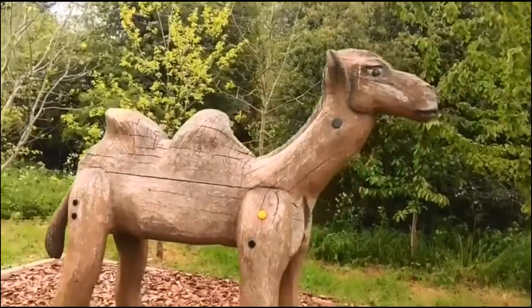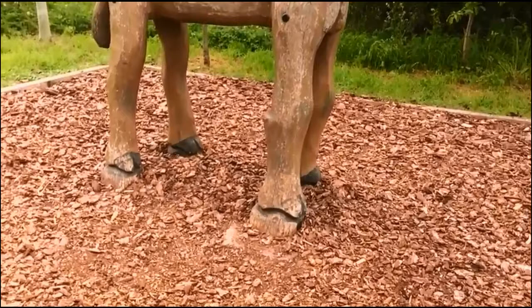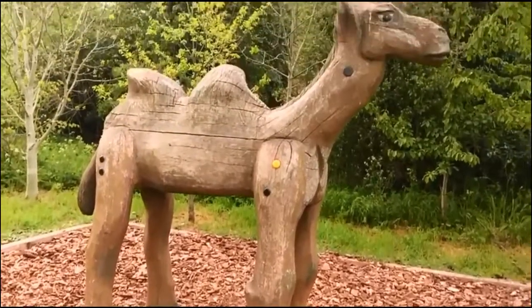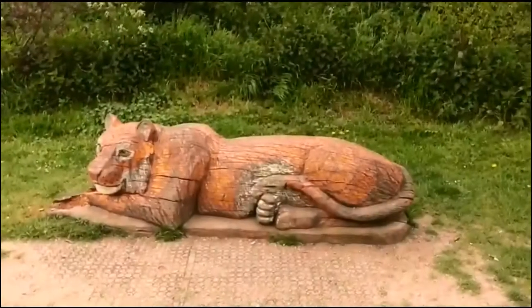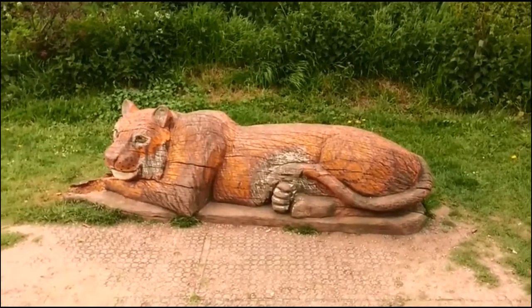Around the southern part of the park are many wooden carved animals that children can sit on. There are three in total in the park: a camel, a tiger and an elephant.